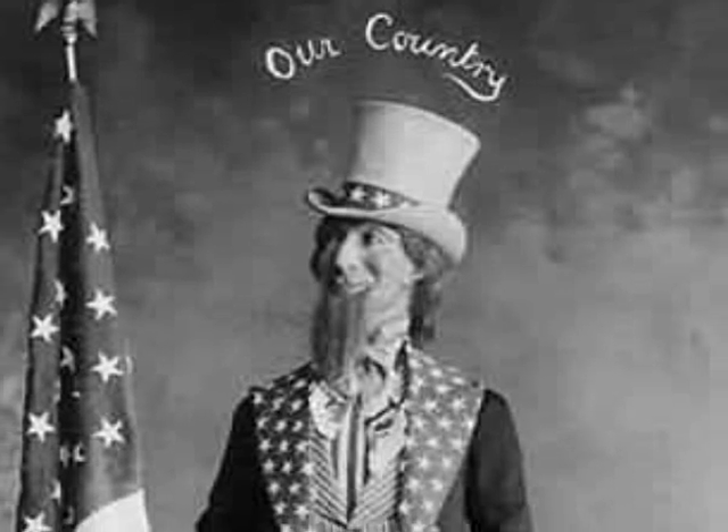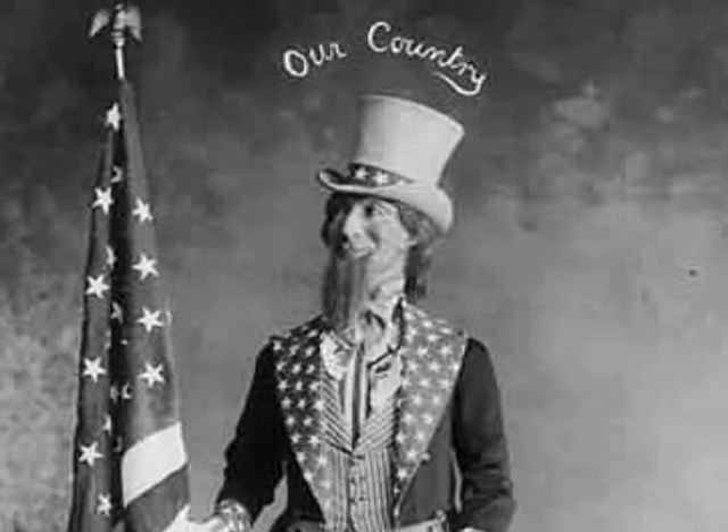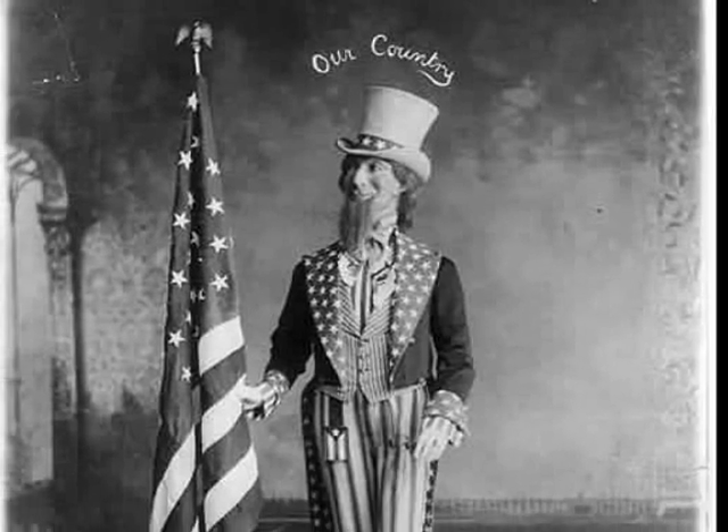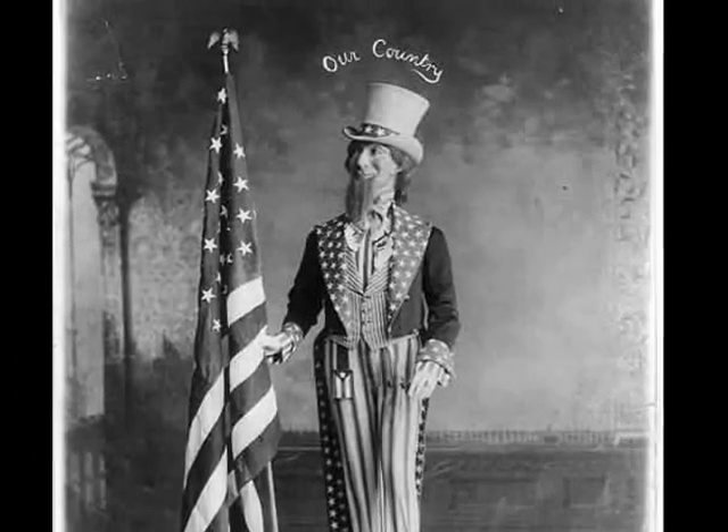What colorful symbol represents the 4th of July? The red, white, and blue American flag. This collection is a nostalgic look back at flags in photographs.